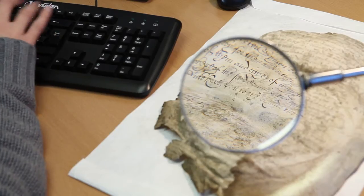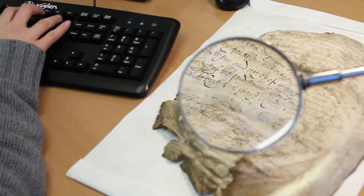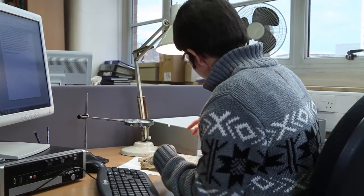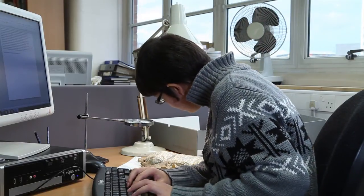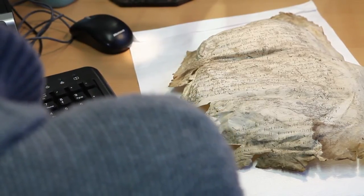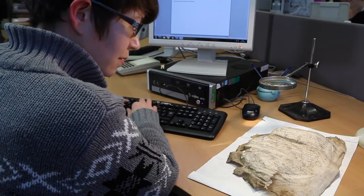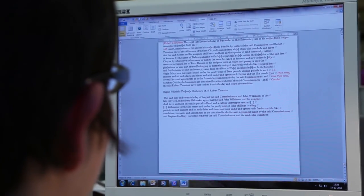Alongside the images of the pages, the website also features the text of the book, which has been painstakingly transcribed by an expert paleographer. Both the conservation treatment and the digital imaging process significantly helped the paleographer to read the text. The end result is a modernized transcription which sits alongside the original text and has been encoded using the international TEI standard for the representation of text in digital form. This allows searching by place, personal and livery company names, and access to a glossary.